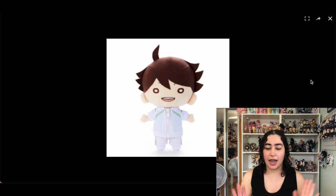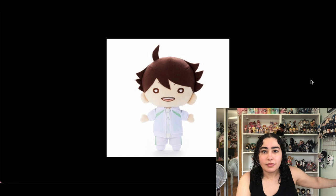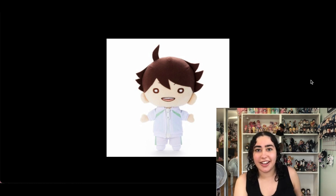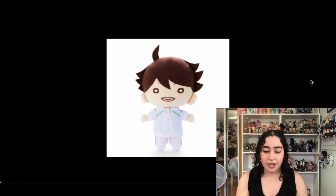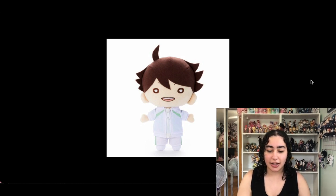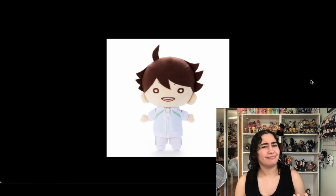Next we have this Oikawa Nitotan doll. If you've watched my channel before, you know I collect Nitotan plushies — I have a whole grid on my wall of just Nitotan keychains. This one is actually a big plushie, not a keychain version, and it's of Oikawa. Surprisingly, I don't even have an Oikawa Nitotan keychain even though Oikawa is my favorite Haikyuu character.